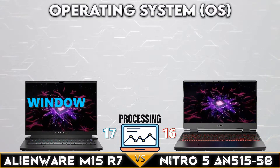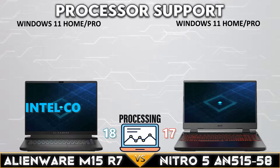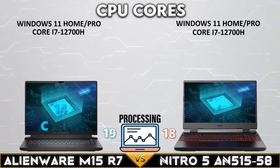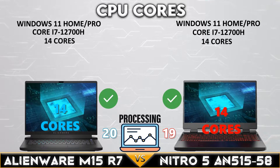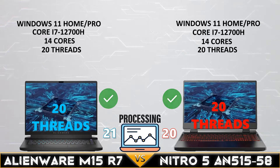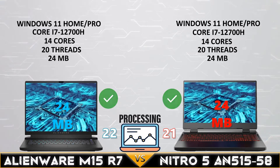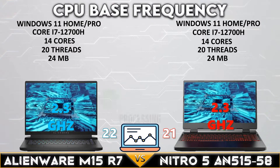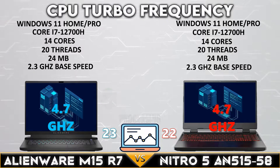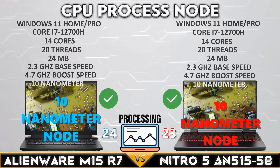Let's go into the processor comparison. Both gaming laptops support Windows 11 and the Intel Core i7-12700H mobile CPU with 14 cores, 20 threads, and 24 megabytes of L3 cache. It has a base clock of 2.3GHz and a boost clock of up to 4.7GHz. This CPU uses a 10-nanometer process node.